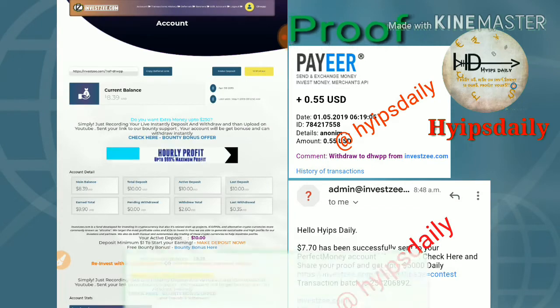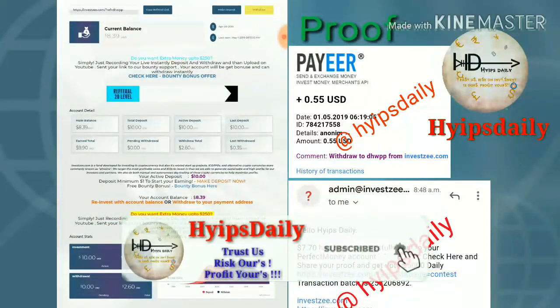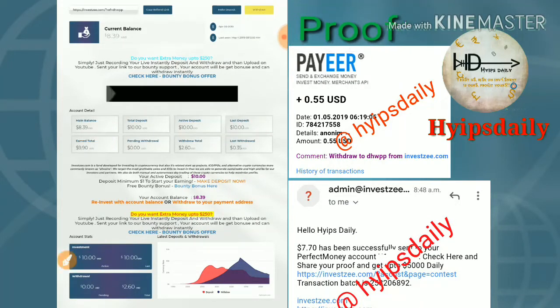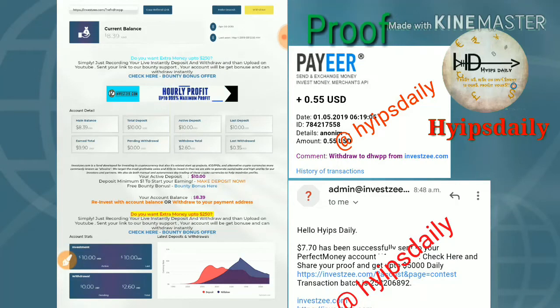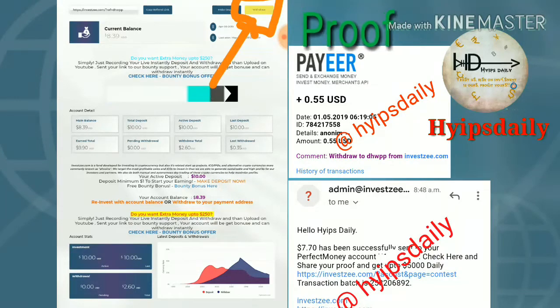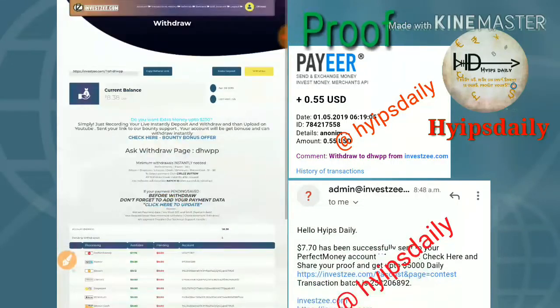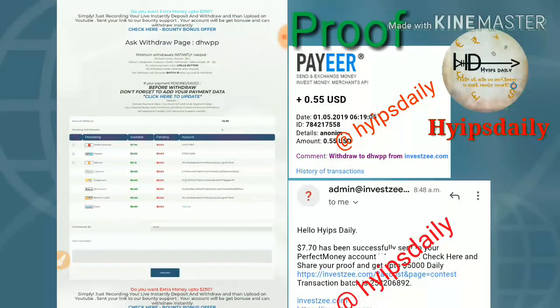After logging into my account, you can see my account balance is eight point three nine dollars. My active deposit is ten dollars. Now I will try to withdraw this amount of eight point three nine dollars. For that, I am clicking on the withdraw button, which I have highlighted with a box.